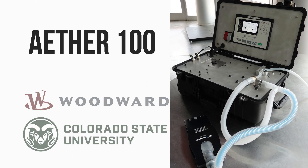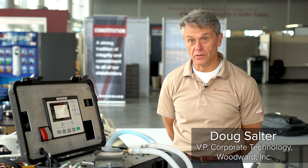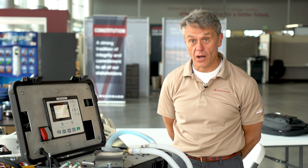The Ather 100 emergency ventilator is a rugged portable ventilator that leverages Woodward's capabilities in designing safety-critical systems for the aerospace industry and the energy and power industries.